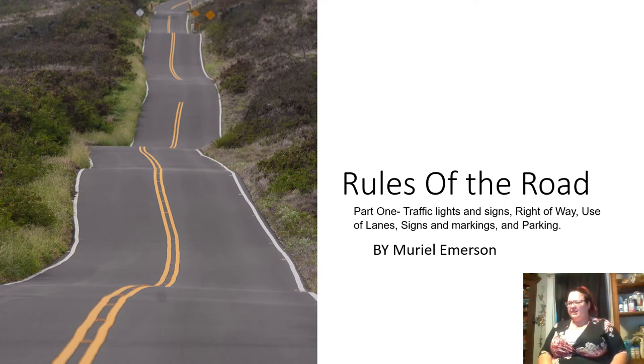Hello, so this is a driving video, technically number two, because the first one was just me explaining what I was going to do. Rules of the Road — I think there's actually six parts to this, and then there's two parts to handling emergencies. I decided to do this because I realized the Bangor, Maine DMV didn't really have a lot of things for auditory people who learned better with auditory stuff, as well as reading it. I like to read it and listen, because it helps me really get the information into my brain. So this is part one: traffic lights and signs, right of way, use of lanes, signs and markings, and parking.